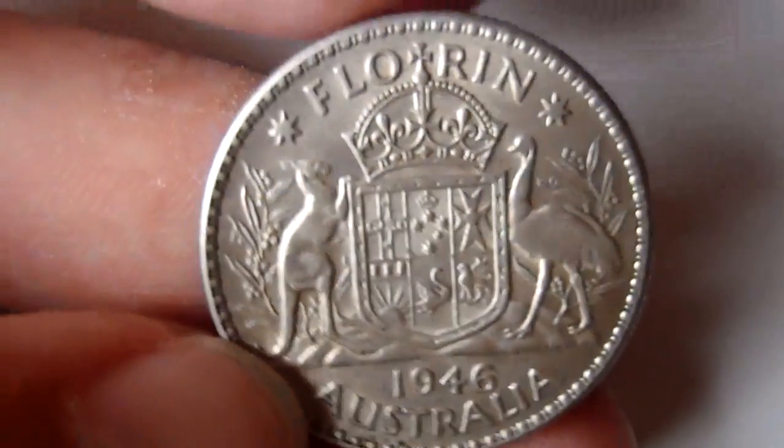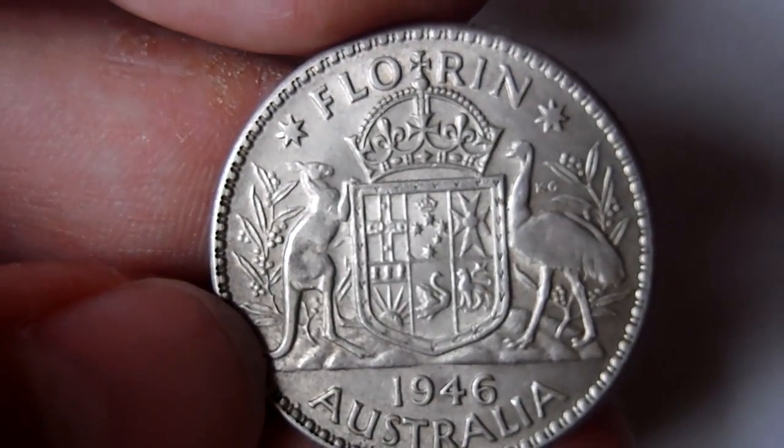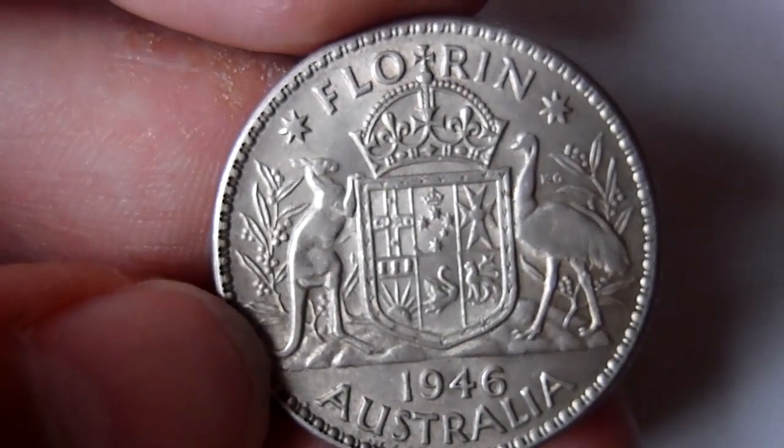Then Australia, one florin, 1946. This is 50% silver.